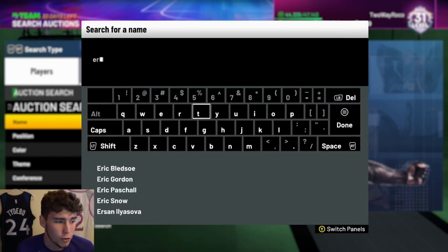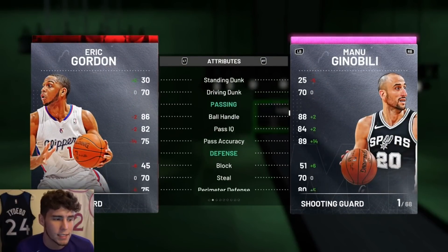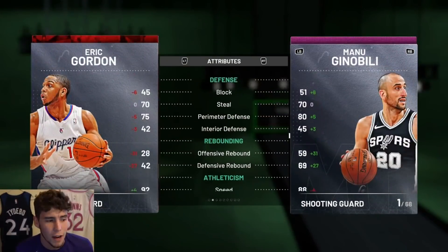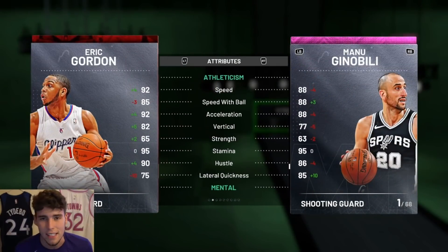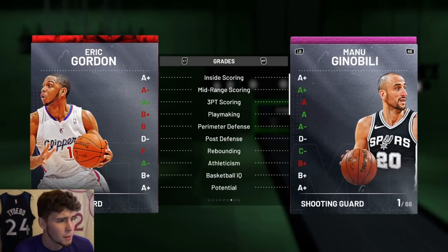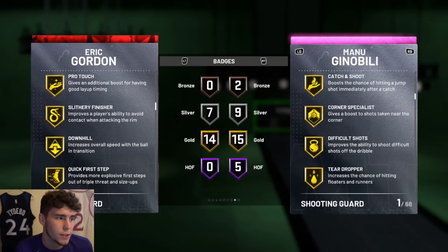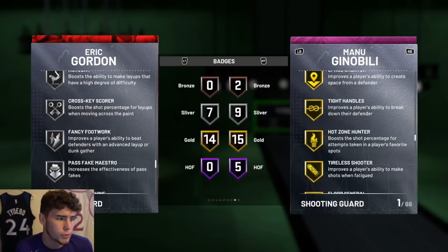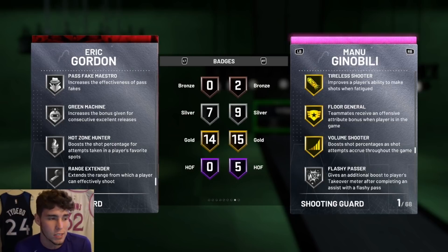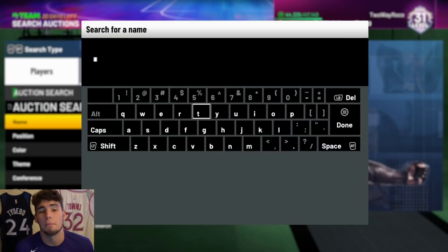The next player is another ruby in that same price range: Ruby Eric Gordon at around 4k MT. He has a 93 three-ball, 70 driving dunk, 86 ball handle — completely different from Bruce Bowen, better on the offensive end, better playmaker. He has 75 perimeter defense but comes with 92 speed, though only 75 lateral quickness. He has 14 gold badges on his base card — catch and shoot, corner specialist, difficult shots, consistent finisher, volume shooter, silver range extender, and green machine. His base card on the offensive end is very elite for a great budget price.